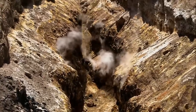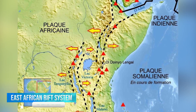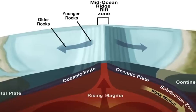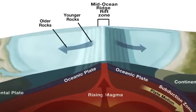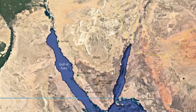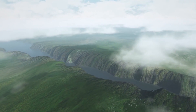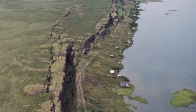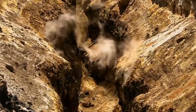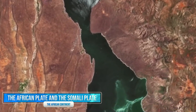However, it is slowly splitting into two separate landmasses due to the East African Rift System, a geological phenomenon that is causing tectonic plates to move away from each other. The East African Rift System is a series of geological faults and valleys that extend from the Red Sea to Malawi in southeastern Africa. It is one of the most active rift systems in the world, and it is causing the African continent to slowly split into two separate landmasses: the African continent and the Somali Peninsula.